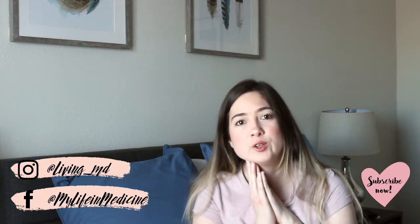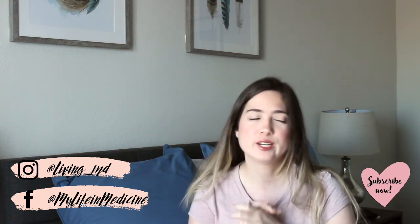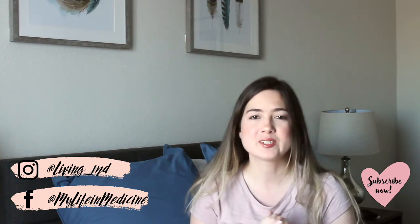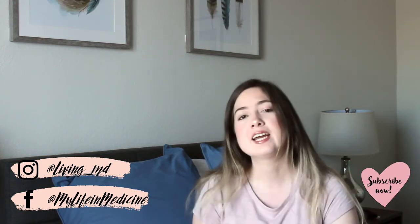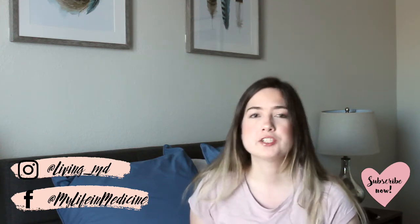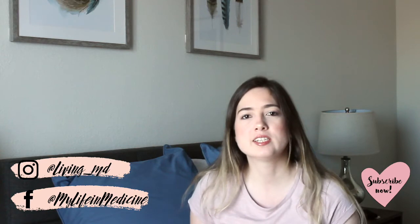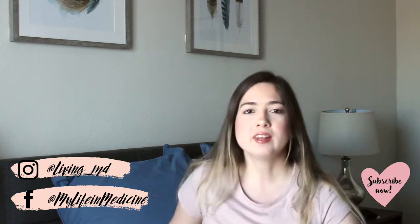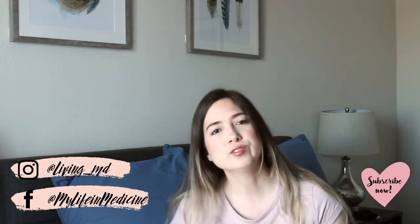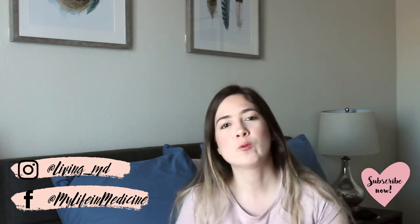Hello everyone, welcome back to my YouTube channel. It's been a very long time since I sat down and recorded a video. This is also the first video I'm recording in the new apartment — currently in our bedroom, which is the most private space with good enough lighting. I'm also using a new microphone, so let me know down below what you think of the new audio quality.